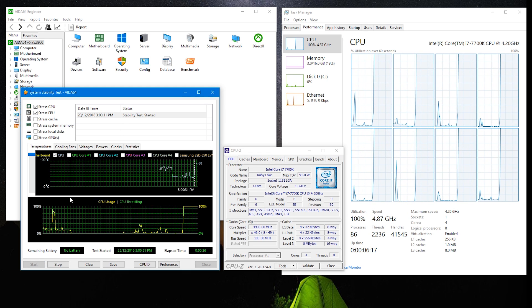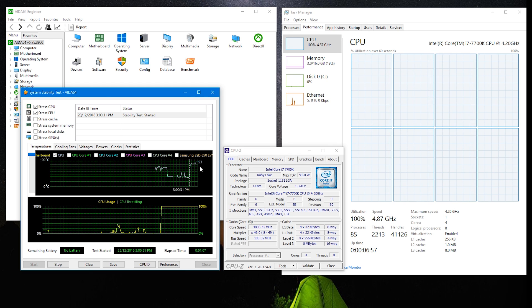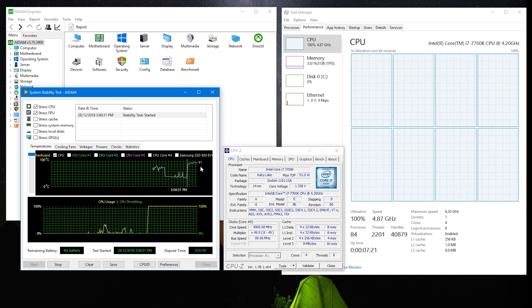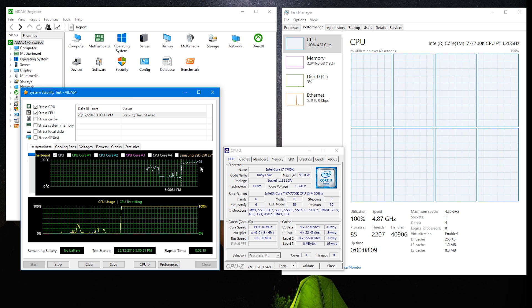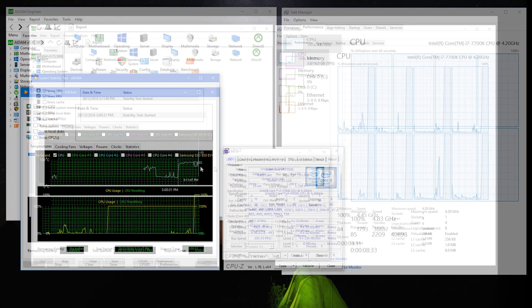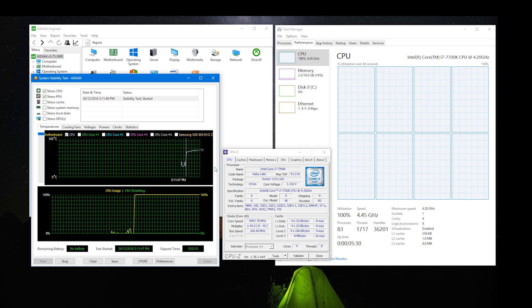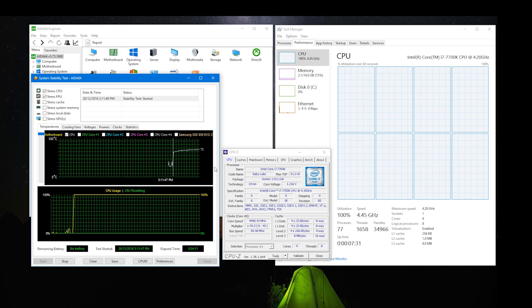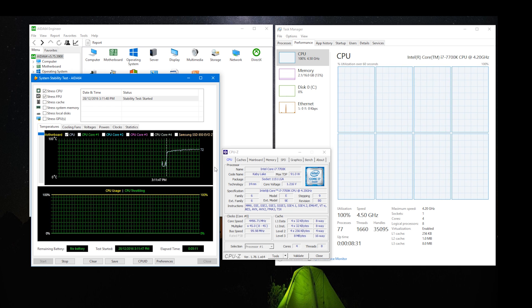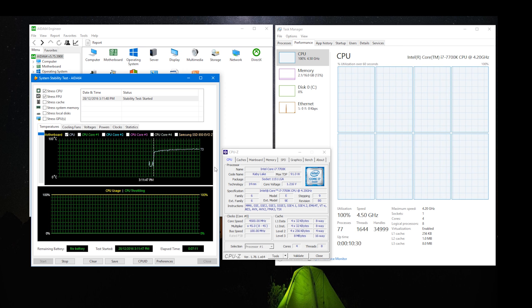Using the Deepcool Captain 120EX all-in-one liquid cooler, the 7700K hit 95 degrees at 4.9 GHz — those overclocking will want at least a 240mm radiator. Out of the box the 7700K idled at 31 degrees and under load reached 77 degrees, while the 6700K idled at 30 degrees but hit 81 degrees under load. I had read reports indicating the 7700K was a much hotter chip, but that certainly wasn't the case comparing my two chips.